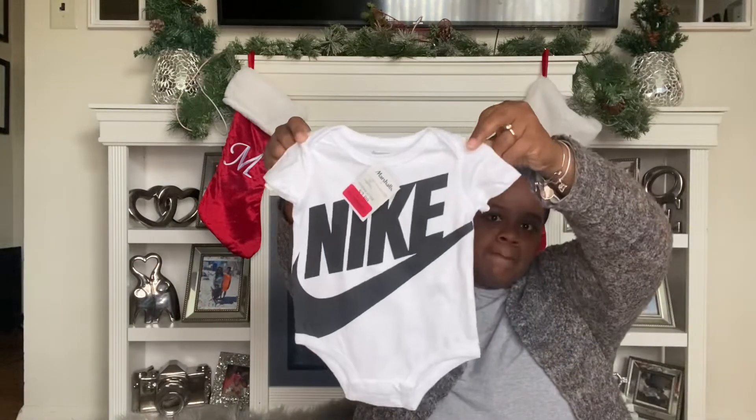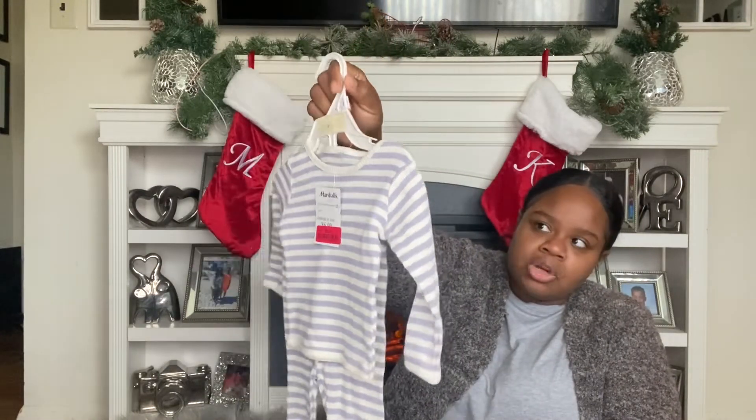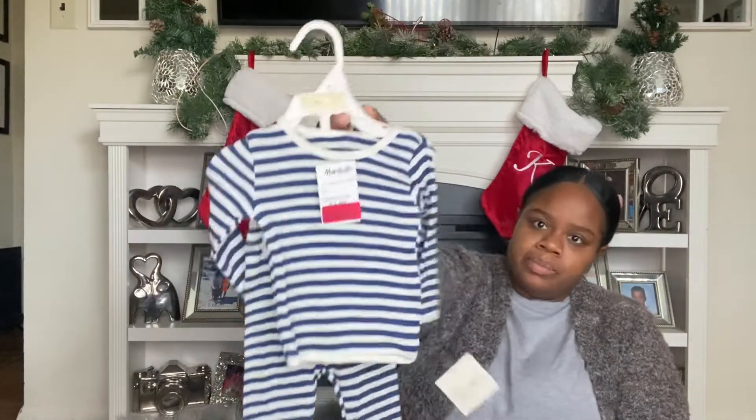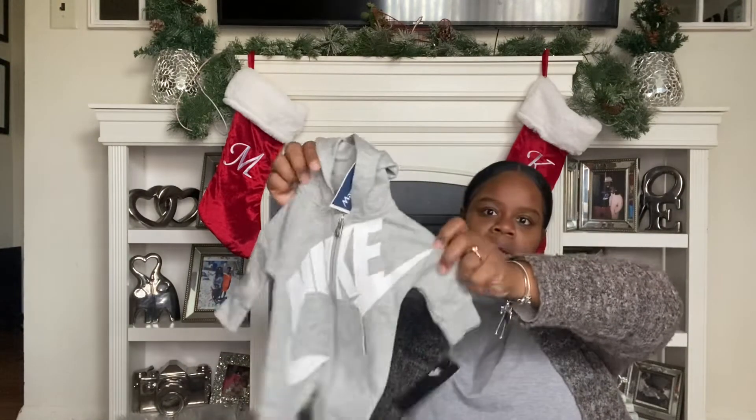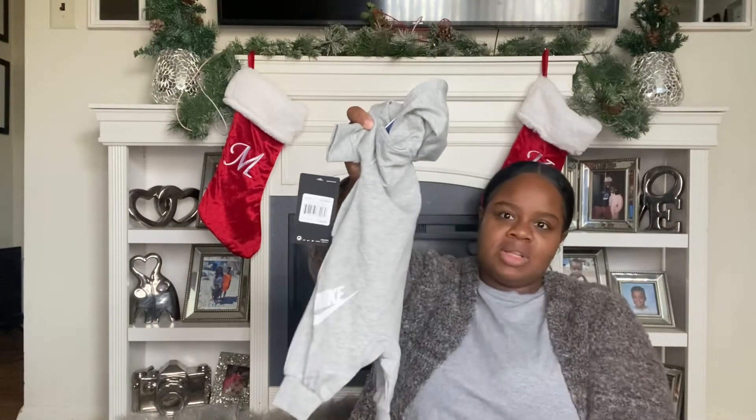The next store we shopped at was Marshall's. This item is too big for baby right now but he'll eventually grow into it, and it was only two dollars. Next is a cute little pajama set, tan and gray, and this was $5.50 in size zero to three — it looks kind of big but when I wash and dry it it could possibly shrink. I got the same exact one in a different color. This was $12.99, it's a little Nike jumpsuit, and I got a Nike logo on the front — I thought that was so cute.